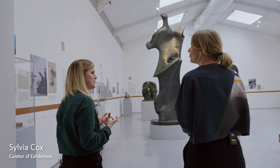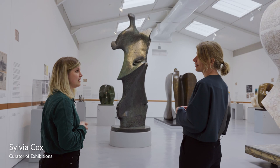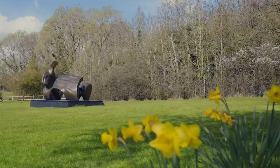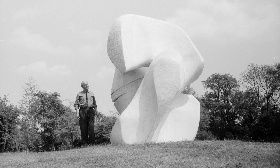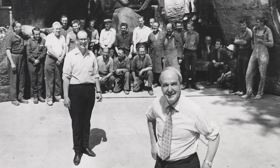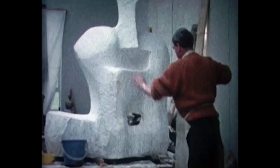When we were thinking about this exhibition, we were really wanting to show more context — the context in which many of the monumental sculptures in the grounds were conceived. We're so lucky here at Peregrine to have these beautiful grounds and home where Henry Moore lived and worked for so many years, but it's quite easy to forget what an international superstar he was.